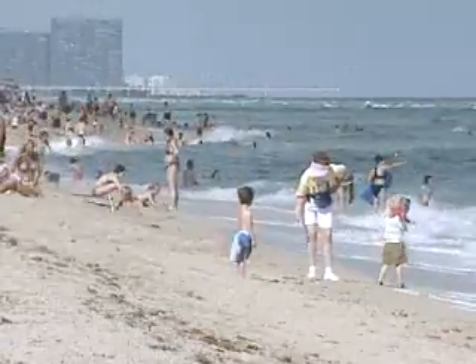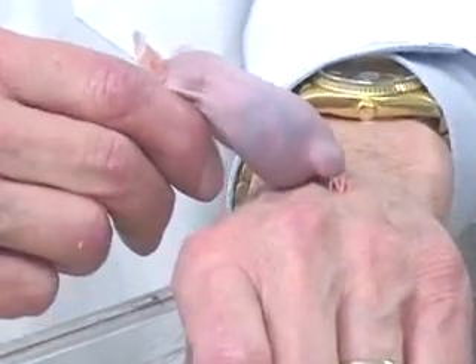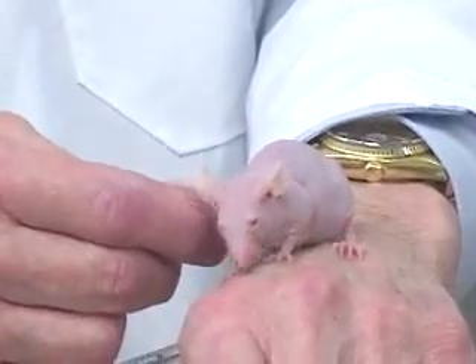This could be similar to people. They're heavily exposed when they're children out on the beach a lot, and later in life they're not exposed to as much sunlight. Conney wrote in the journal Carcinogenesis that the exercising mice seemed better able to destroy skin cells damaged by the sun.